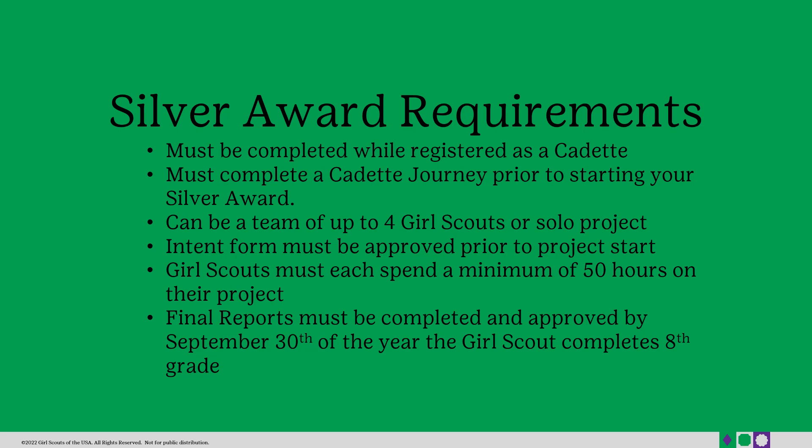Now that you understand what a take action project is, we will jump into the Silver Award requirements. You must complete your Silver Award while you're a registered Girl Scout cadet, and you must also complete a cadet journey prior to starting your Silver Award. You can do a solo project or be in a team of up to four Girl Scouts. All intent forms must be approved prior to the start of your project. Each Girl Scout is recommended to spend a minimum of 50 hours on their project. Final reports must be completed and approved by September 30th of the year the oldest Girl Scout completes 8th grade.